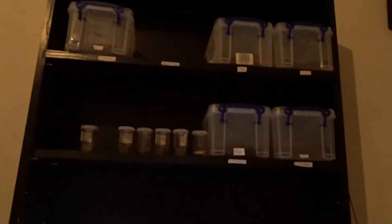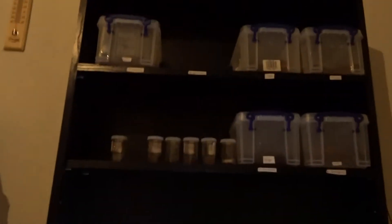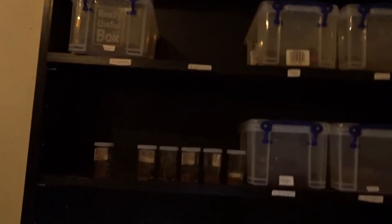Hi guys, welcome to another video. I've got one here by the way, so that's why it's a bit empty. Today I'm just going to give you a little bit of an update on my transfers.